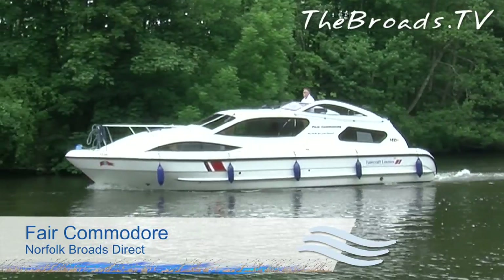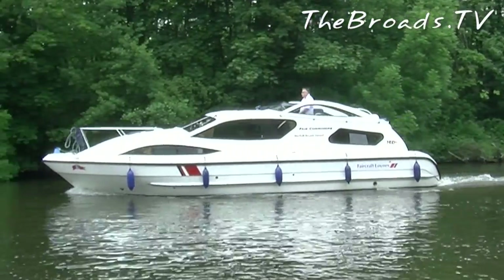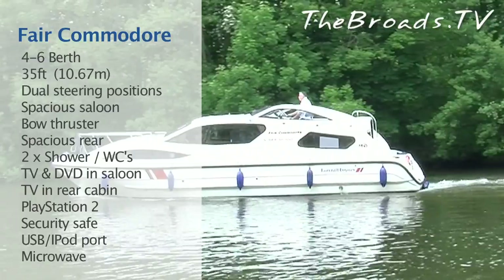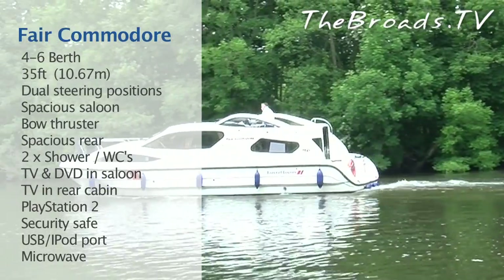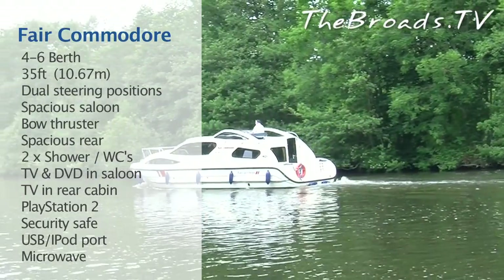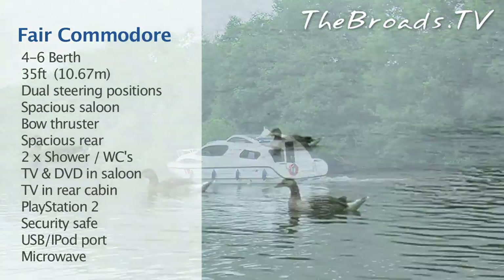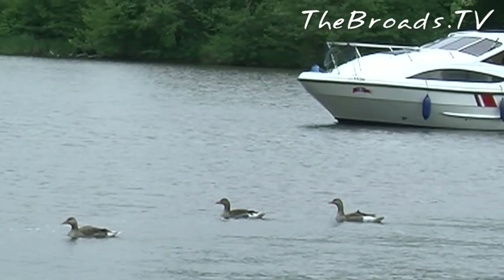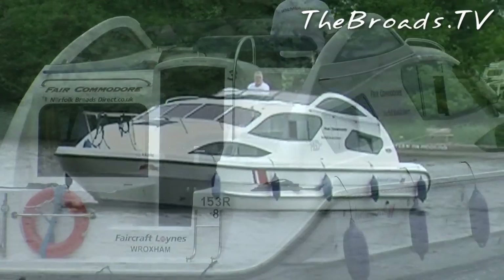The Fair Commodore is a four to six berth, 35-foot cruiser available from Norfolk Broads Direct. The boat is of a modern design with sleek lines and is on the whole well laid out. It features dual steering positions and bow thrusters, making it a versatile and very easy boat to maneuver, especially when mooring or turning in a tight position — very good for those who are boating for the first time.